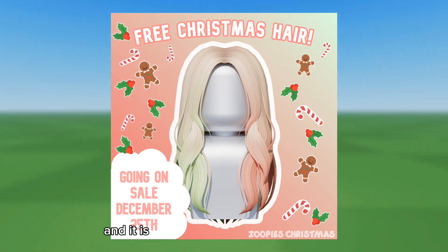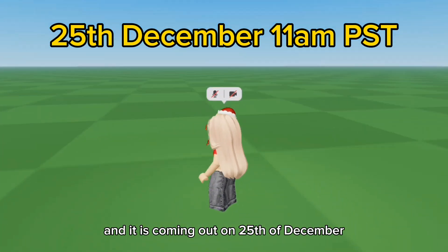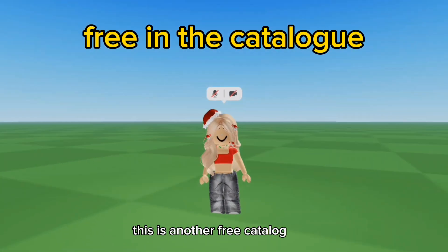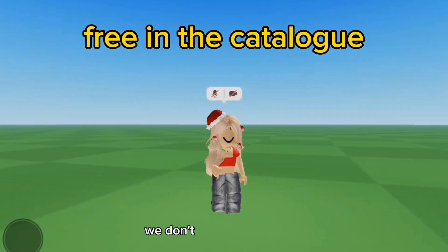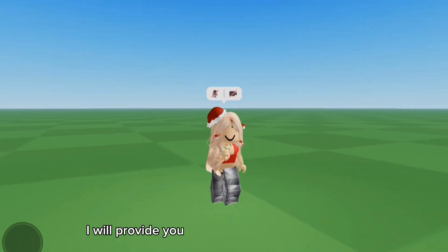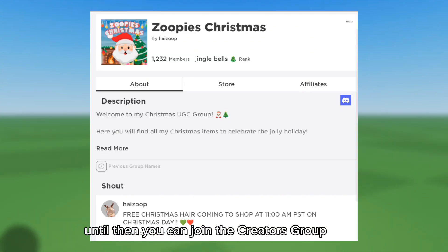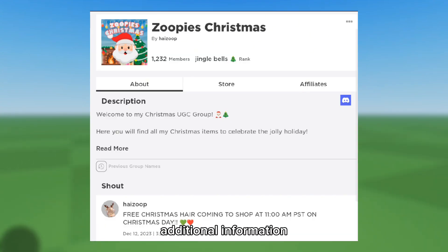This blonde Christmas hair is also going to be free, and it is coming out on the 25th of December at 11 a.m. PST. This is another free catalog item, but as of now we don't have a link for it. I will provide you with the link as soon as I get it. Until then, you can join the creator's group to get additional information — link is in the description.